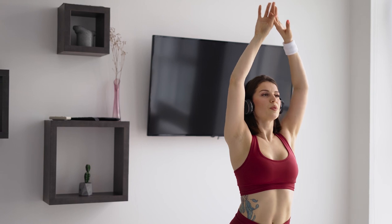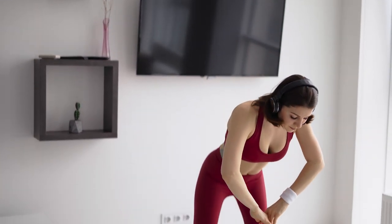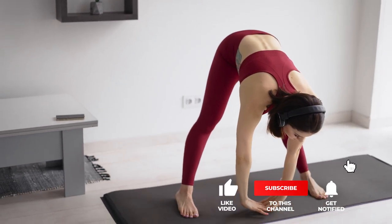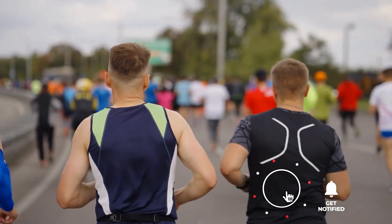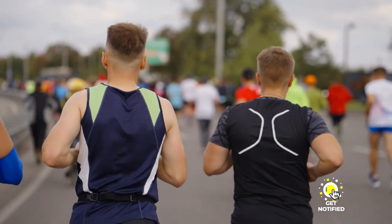If you haven't found any waterproof sports earphones that meet your needs yet, keep watching because I have more lined up for you. If this is your first time visiting this channel, be sure to subscribe and hit the bell icon to receive notifications about new videos.